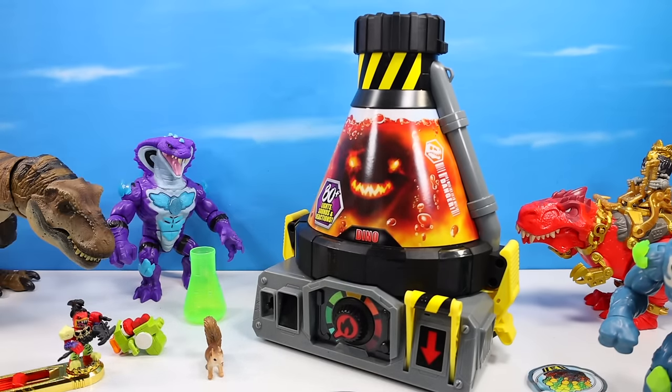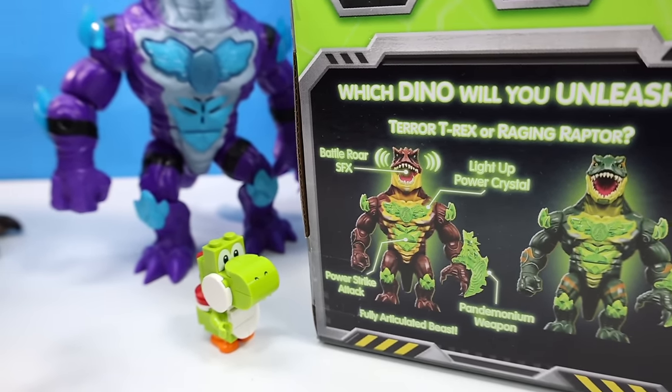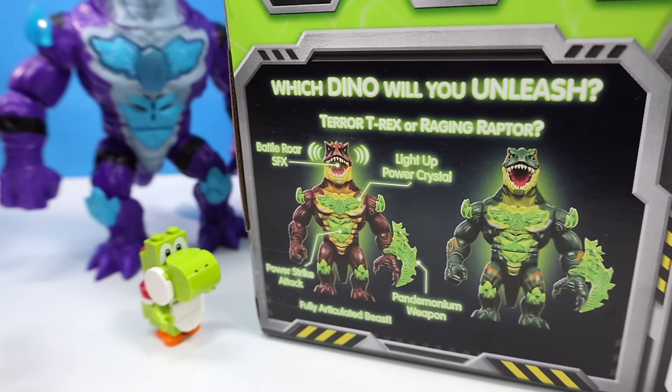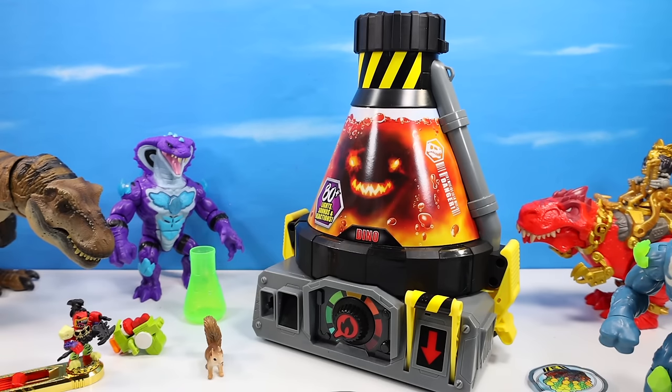Follow along with instruction manual number one — the outer beast experiment. I can't decide who I want to see more: Terror T-rex or Raging Raptor. There was a debate in the house that we had too many T-rexes, so maybe the raptor would be nice, but honestly either one is terrific. We've clipped away the ties but we do need to remove that front cover.